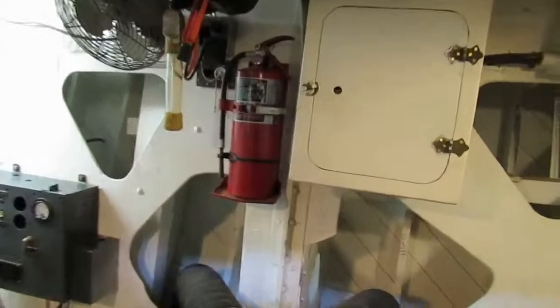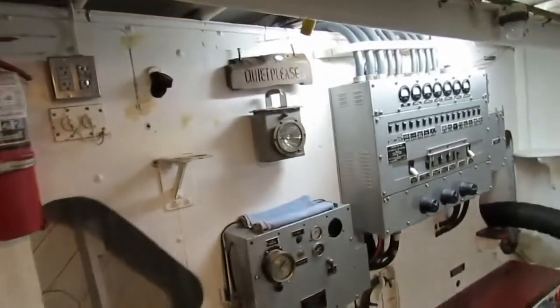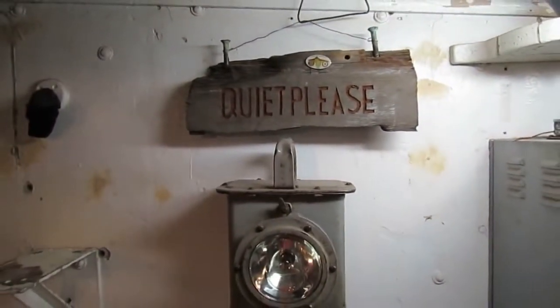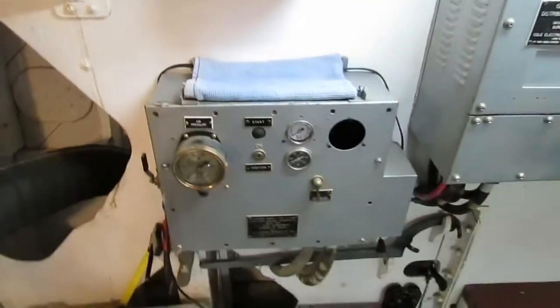There's a bookshelf where they keep the engine manuals. We also have a 'Quiet Please' sign in the engine room — pretty appropriate, because when these engines are running it's so loud you can't even hear someone yelling in your ear.